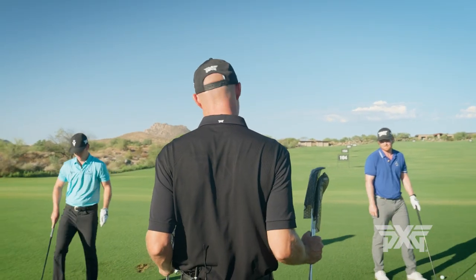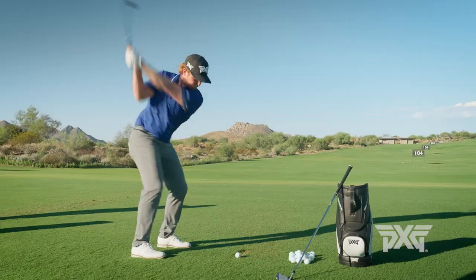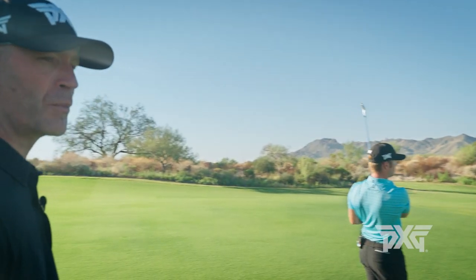Morning guys, got some new irons for you guys to look at. These look good. Yeah, it just looks really clean when you set it down. It's pretty good if you like perfect.